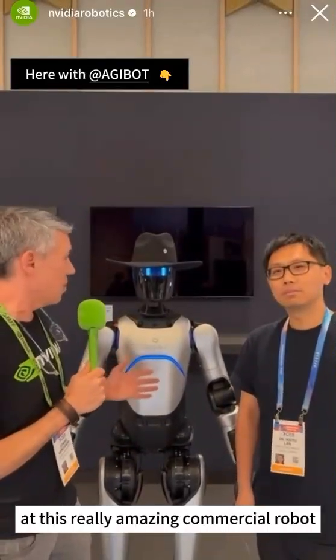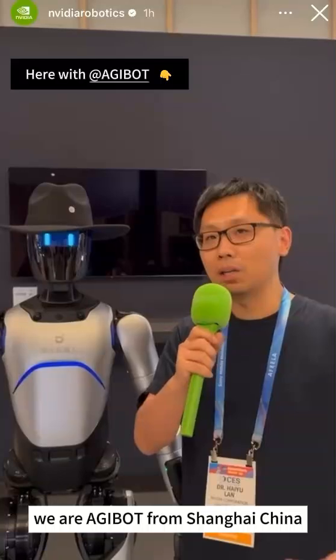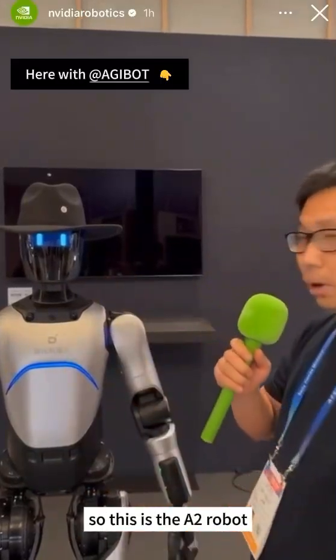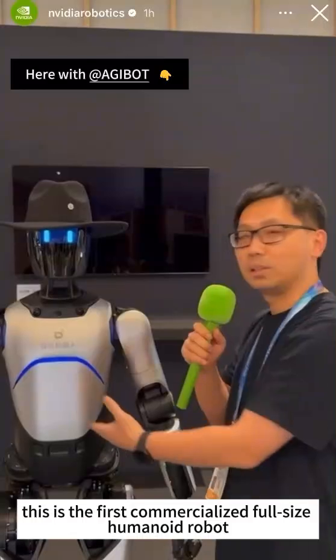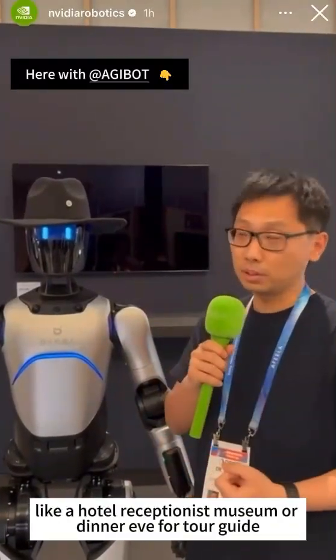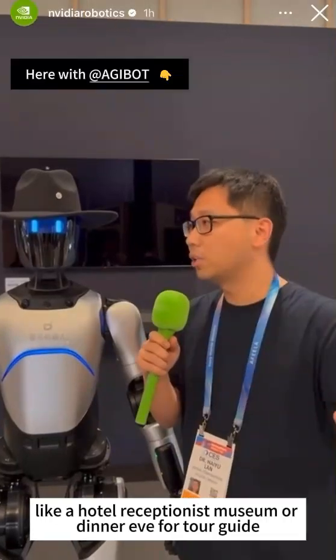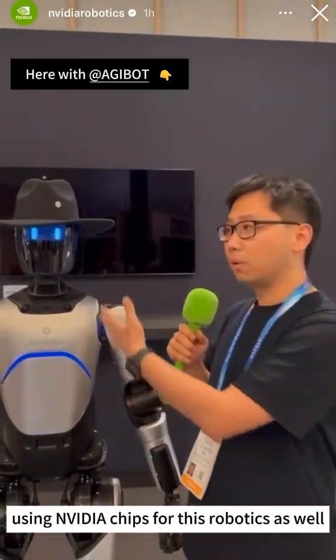This is a really amazing commercial robot. We are AGI Bot from Shanghai, China. This is the A2 robot — the first commercialized full-size humanoid robot. It can be used as a hotel receptionist, museum or dealership tour guide, and for information sharing, using embedded chips for robotics.